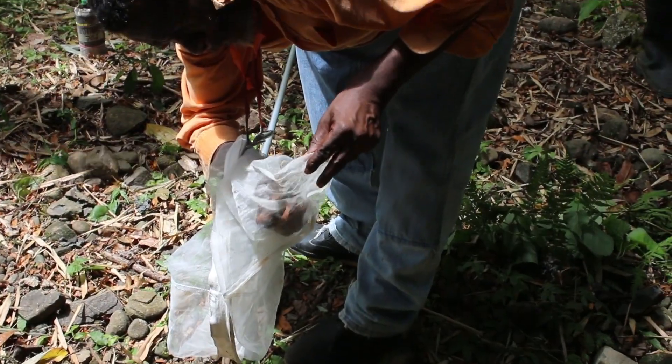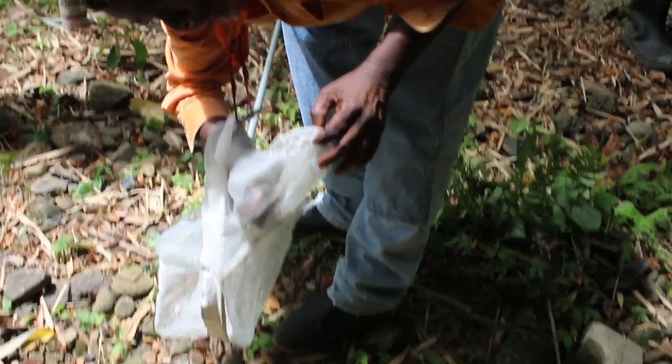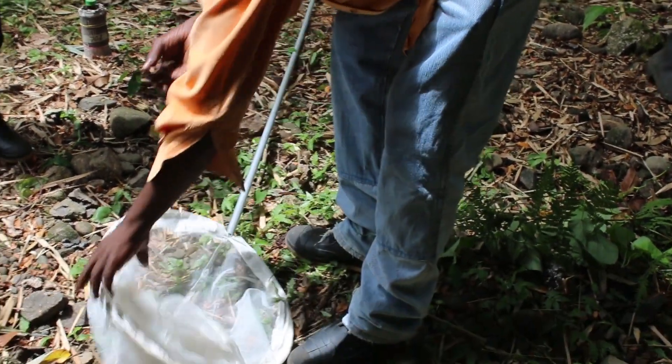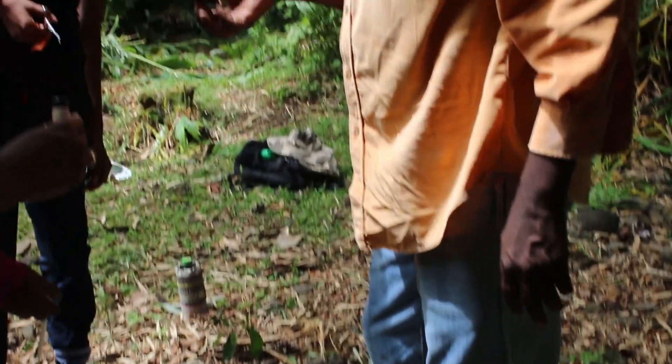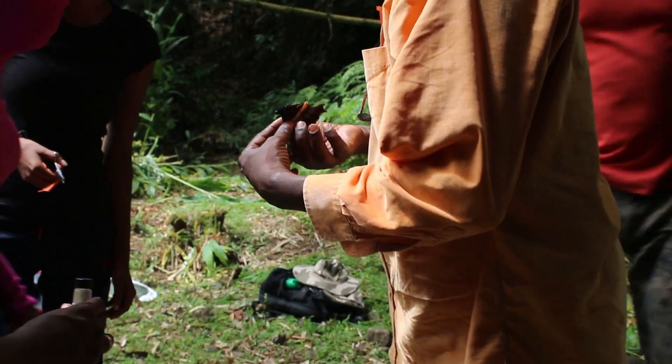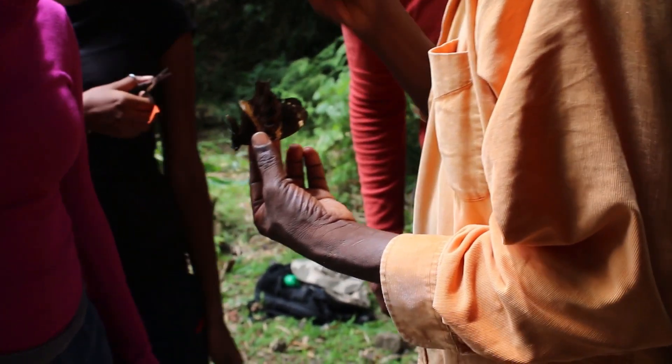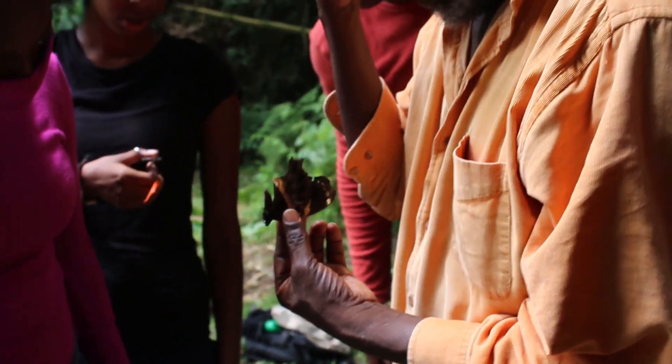Eric then very carefully removed the butterfly from the net, holding it gently by the folded wings to prevent it from damaging itself. The group then gathered around to examine the specimen, which already had some degree of damage to the hind wings.